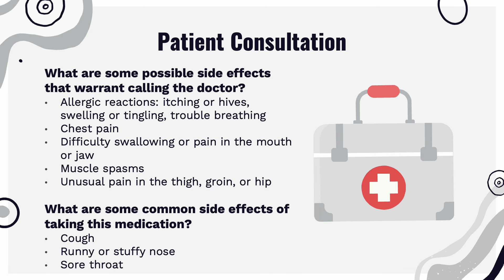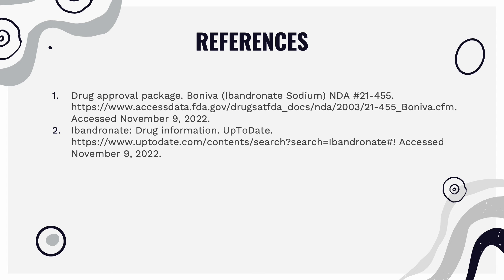The common side effects that the patient can expect are cough, runny nose or stuffy nose, and sore throat. These are my references. Thank you all for your time.